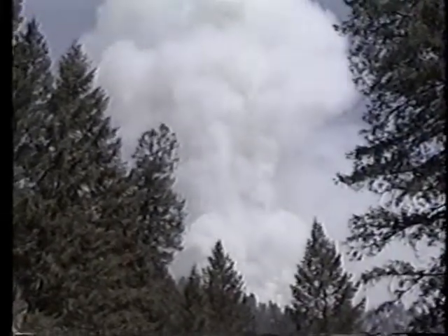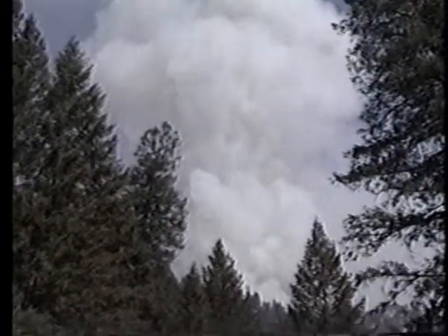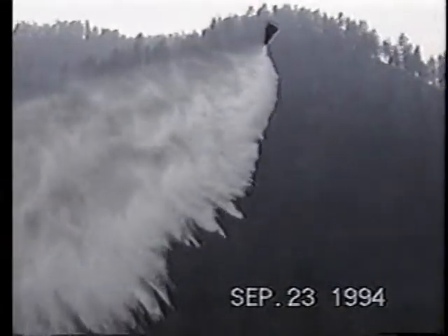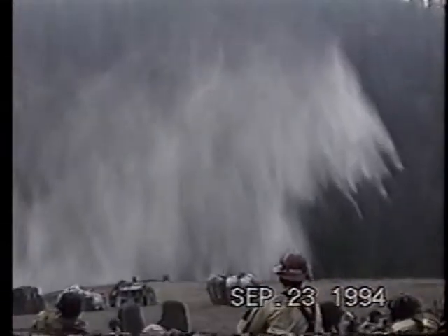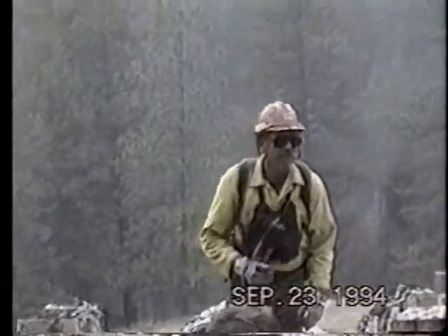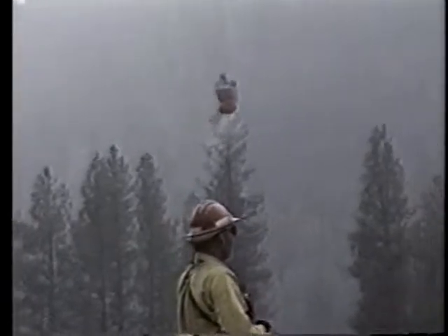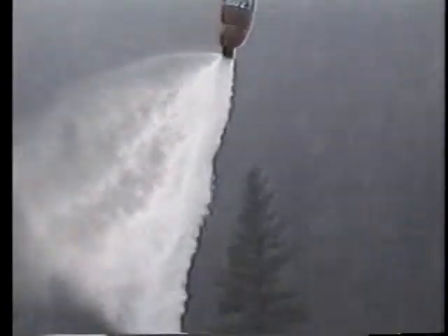The accident you are about to review involved a CH-47D helicopter and occurred at 1750 on 23 September 1994, about 35 miles northeast of the town of McCall, Idaho. Portions of the unit had been working with the US Forest Service engaged in fighting forest fires for most of the fire season. The accident crew had been deployed for 27 days.